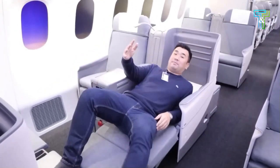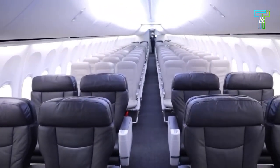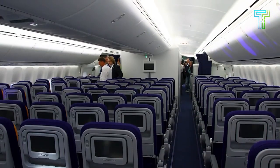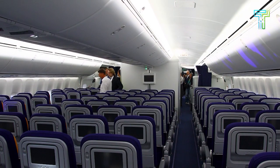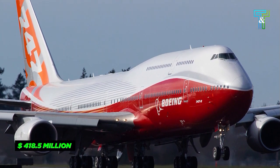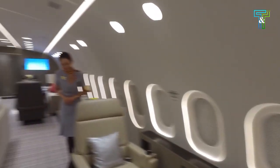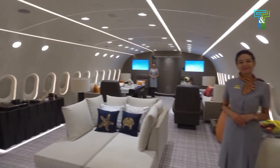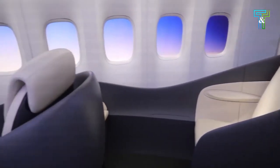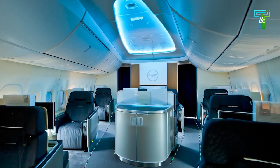This jet has also been the canvas for the creativity of top interior designers and design companies. Get ready to discover the inside of this private jet, which comes with a staggering price tag of $418.5 million. The Boeing 747 is big and unique, with much room for passengers and staff to have a comfortable, flexible flying experience. It's super high-tech and can fly far without using too much fuel.